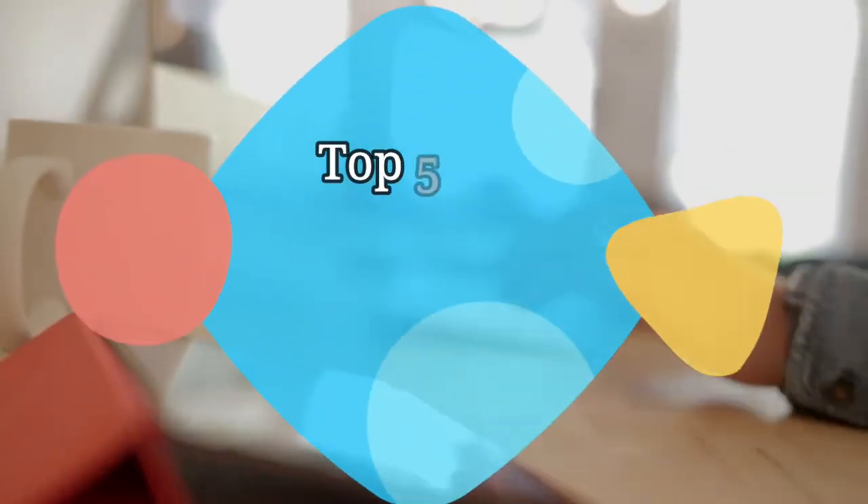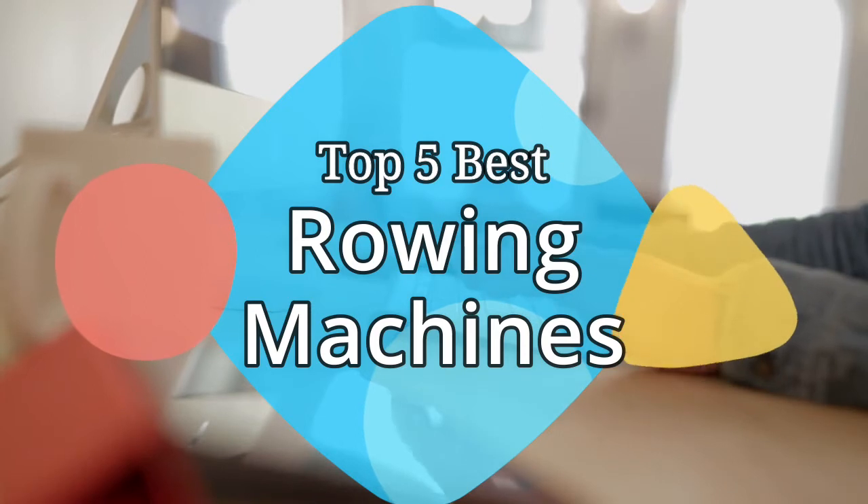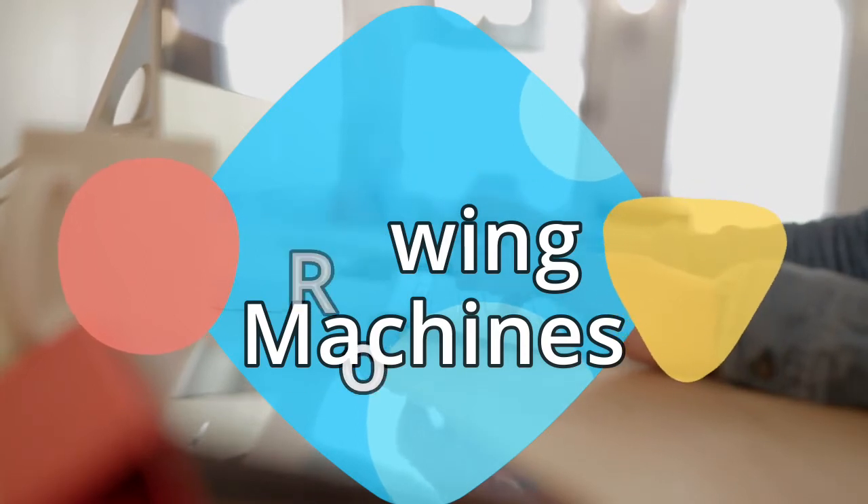Hey guys, in this video we are going to be checking out the 5 best rowing machines on the market this year. We have listed them based on performance features and price. Let's get started with the list.